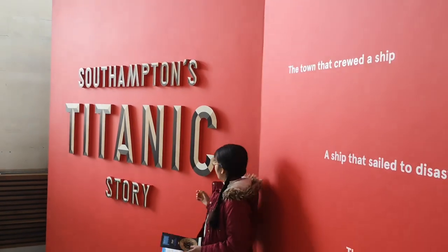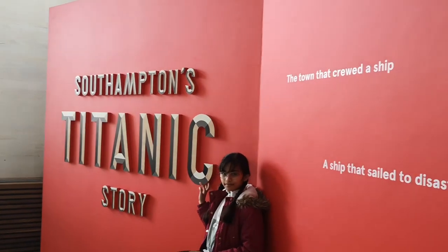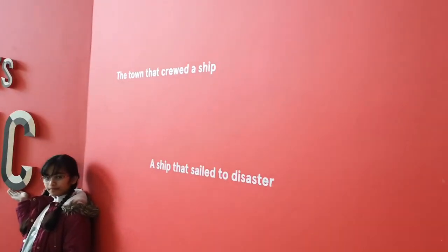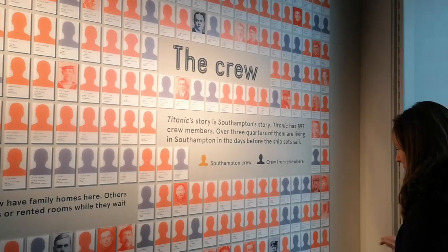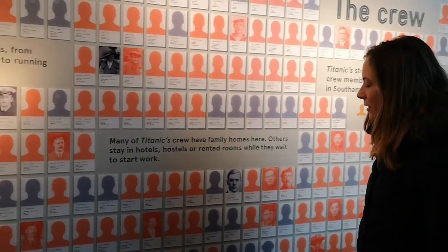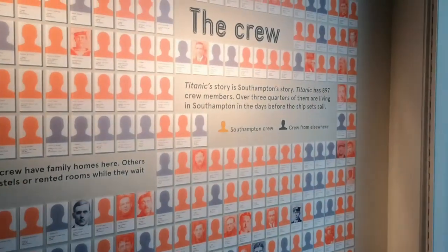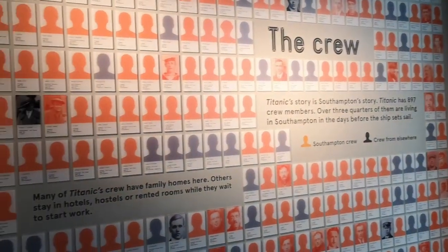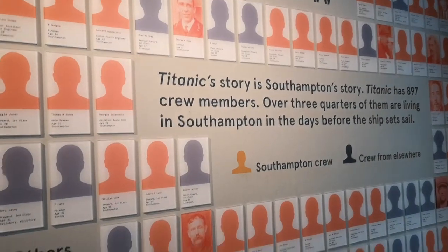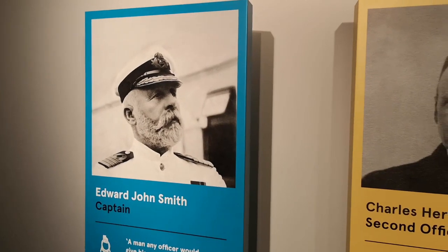Hi guys, today I'm at Southampton's museum where it shows the Titanic story. We are here watching the crew — the red people are the Southampton crew and the grey people are also crew members. There are a lot of crew members here, and the people that you see on the wall have all died.